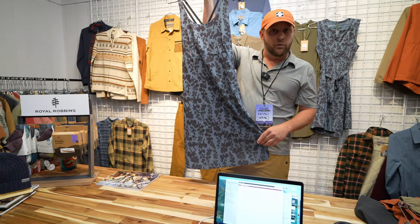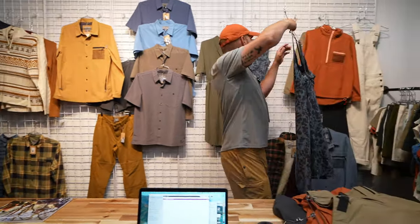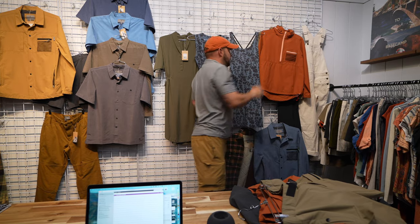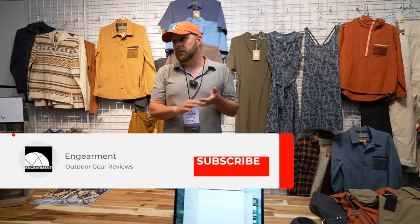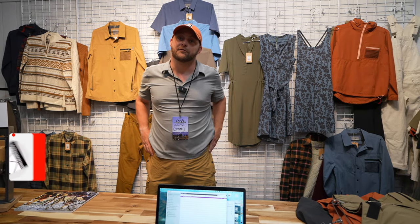I've also got a link to our online media portal with everything brand new for Spring 24, which I'll share with you so you can go through and take a look. Really excited to get out and test some of this stuff in the near future.